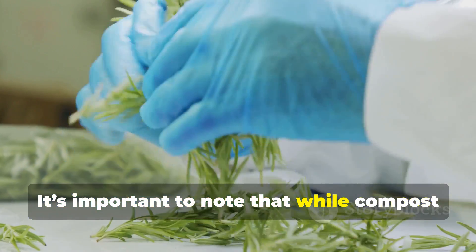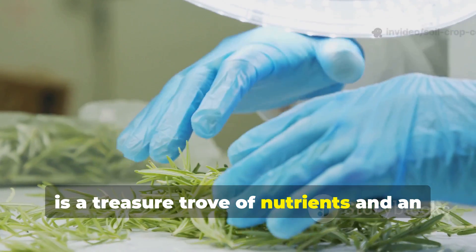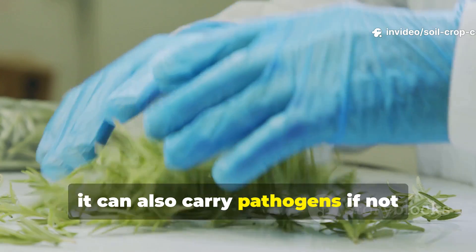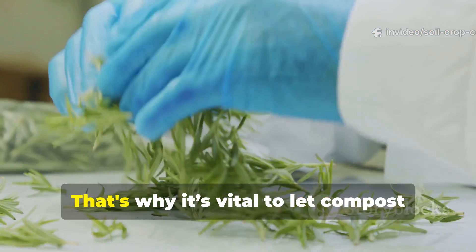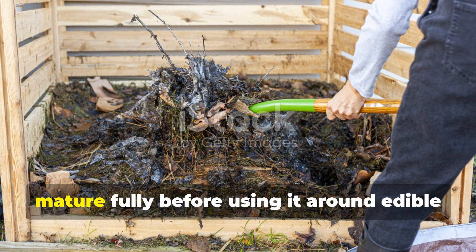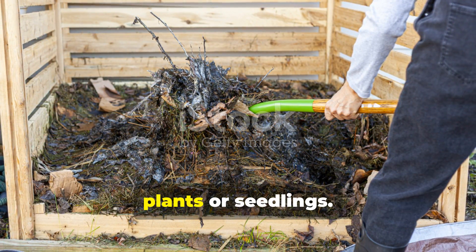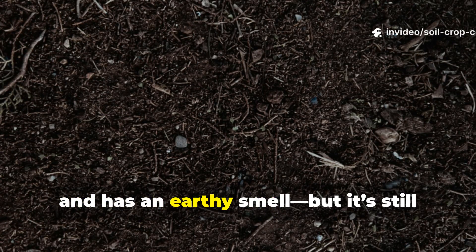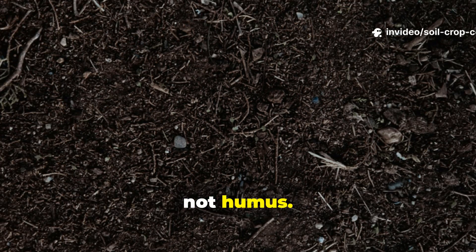Unlike humus, which is chemically stable, compost is dynamic, constantly shifting in its microbial life and nutrient profile. It's important to note that while compost is a treasure trove of nutrients and an incredible conditioner for your soil, it can also carry pathogens if not processed correctly. That's why it's vital to let compost mature fully before using it around edible plants or seedlings. Properly aged compost is dark, crumbly, and has an earthy smell — but it's still not humus.